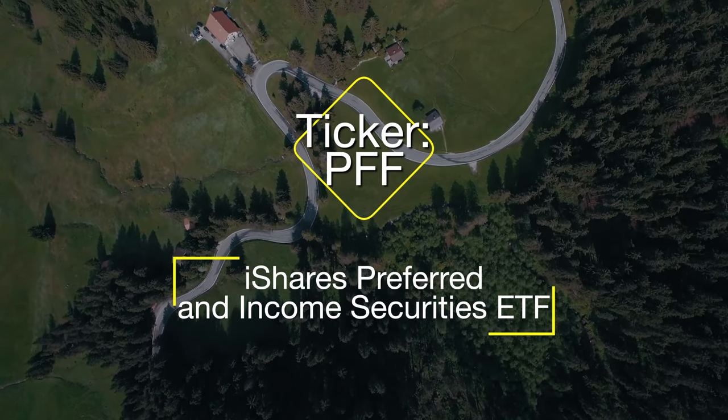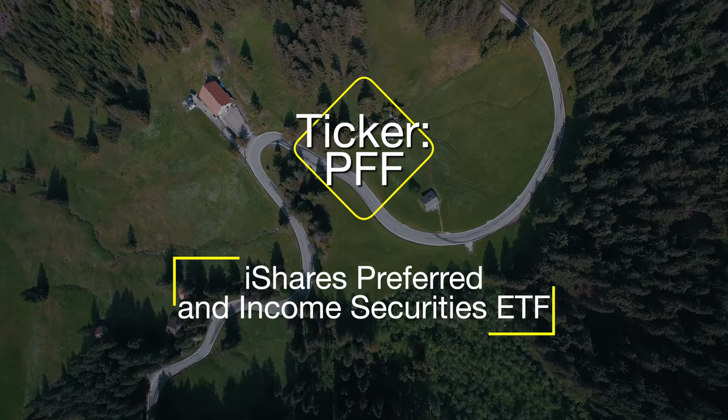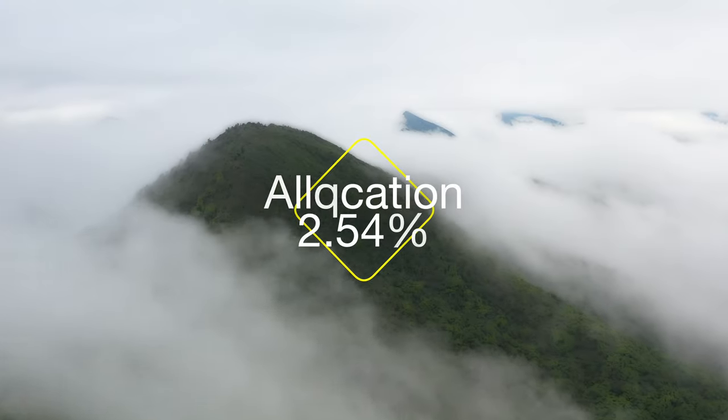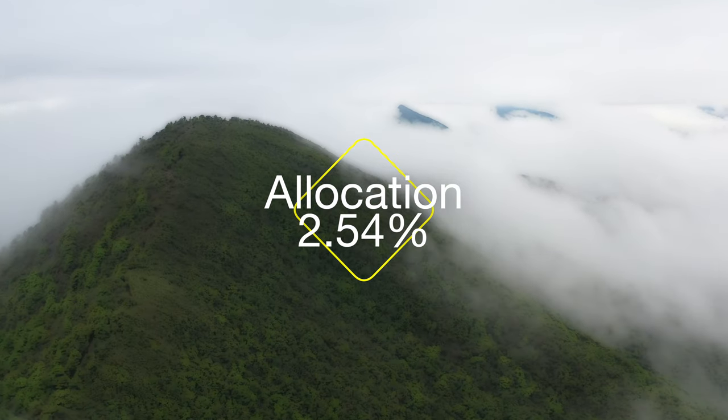Number eight on our list today is going to be PFF, the iShares Preferred and Income Securities ETF. The main goal of this ETF is to provide a well-diversified portfolio with no securities weighted more than 2.54% of the total body of the investment. This is done to create a stable environment that eliminates high fluctuations during times of market volatility, ensuring the stability of those monthly dividend payouts.